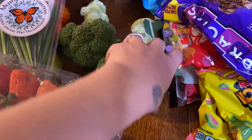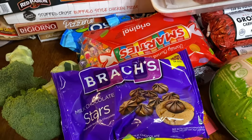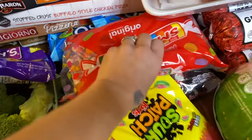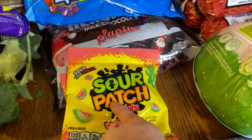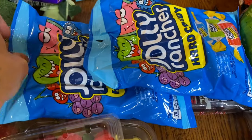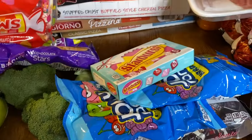As for treats: we do Elf on the Shelf the whole month of December, and the elf leaves treats behind, so I'll be tying some of these candies to the elf. I got Smarties, two packs of sour patch mini candies, a package of chocolate, two packs of jolly ranchers, and a pack of Starburst. I'll have videos about that on the channel.